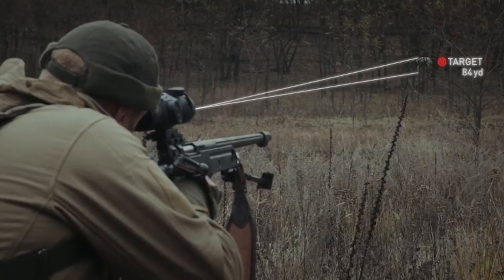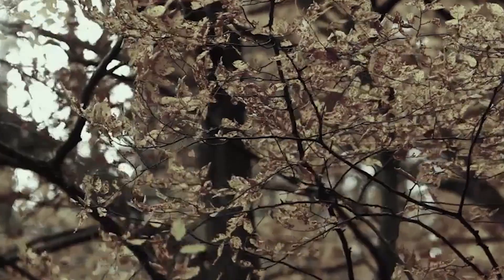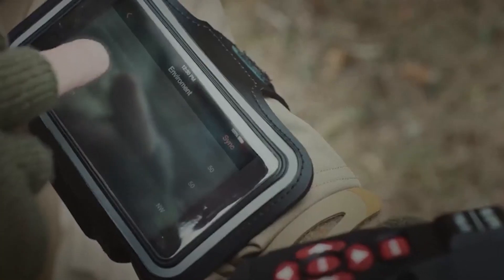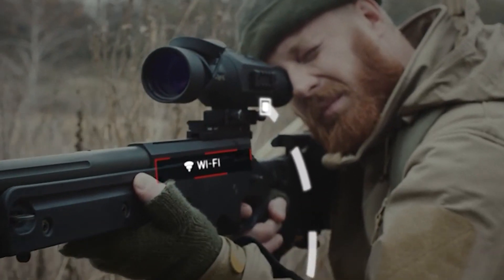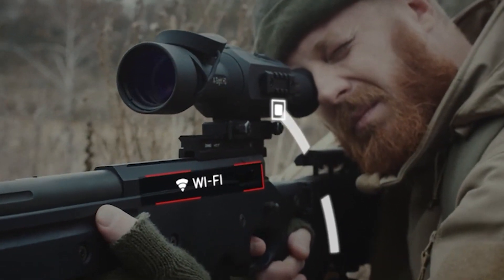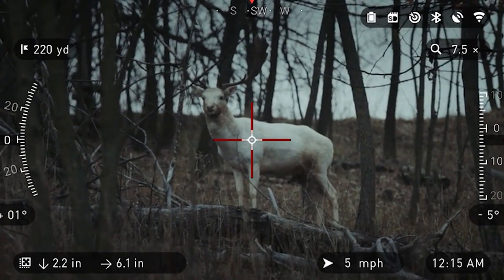Now you have a smart range-finding ability, which allows you to calculate the range of a target based on its height. Then using that estimated range, the Obsidian 2 core will compute a shooting solution, which will adjust for windage and elevation, so you don't have to worry about making any adjustments. You're going to just range it, put your reticle right on it, and pull the trigger.